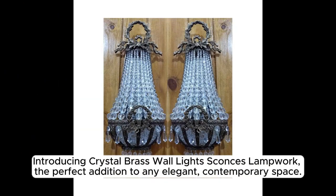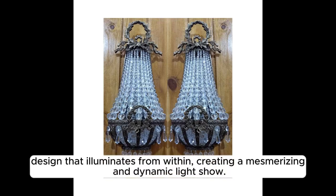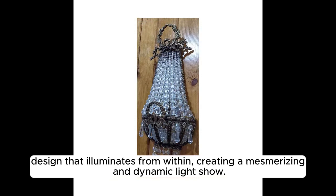Introducing Crystal Brass Wall Lights, Sconces, Lampwork — the perfect addition to any elegant, contemporary space. These stunning lights feature an intricate, hand-knitted lampwork glass design that illuminates from within, creating a mesmerizing and dynamic light show.